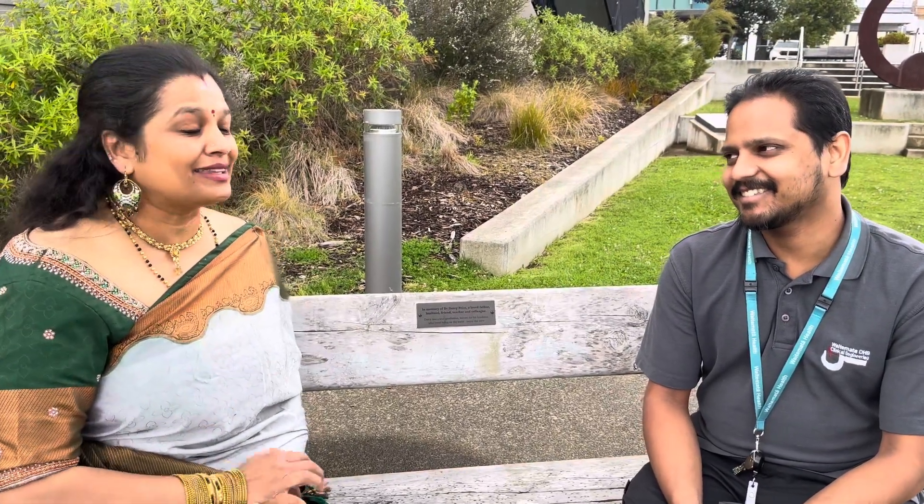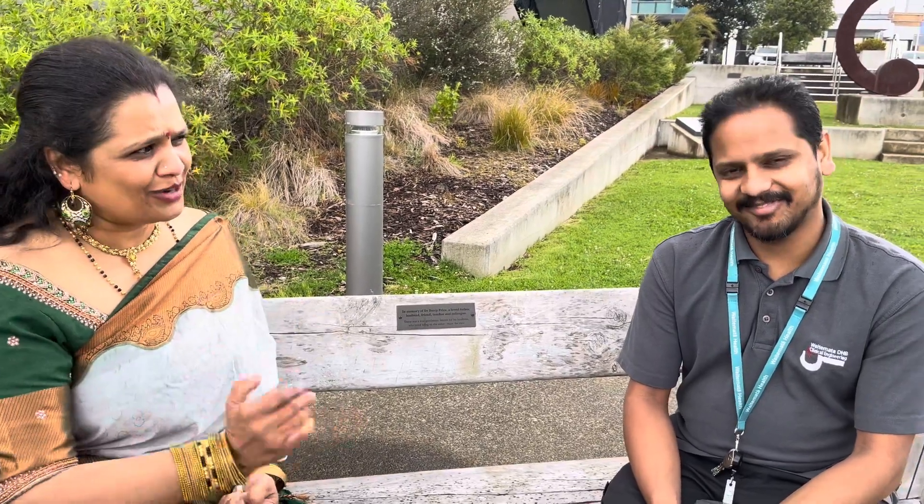Thanks Kevin, thank you so much. Thank you for your time. If you have any questions, please leave a comment. Stay safe everyone. Please like, subscribe, and share. Thank you.